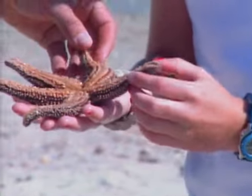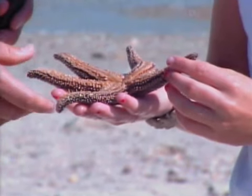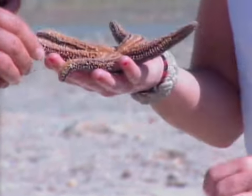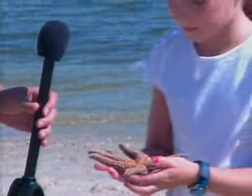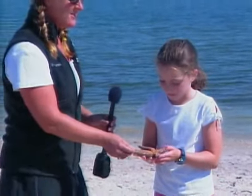Now, is this an invertebrate? Does he have any bones in there? He has no bones. You're exactly right. Well, thank you so much. And I was wondering if we had anyone else related to the sea star — do we happen to have the sea star's cousin? I think we do, and I believe it's the sea urchin.